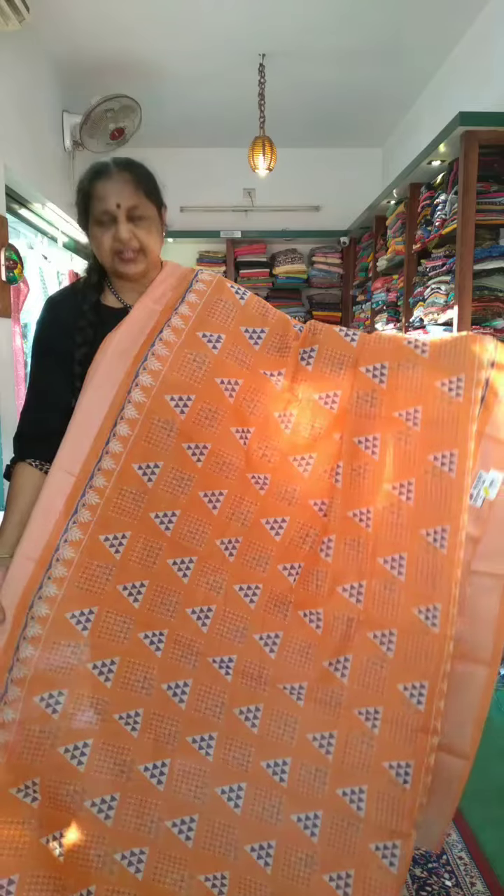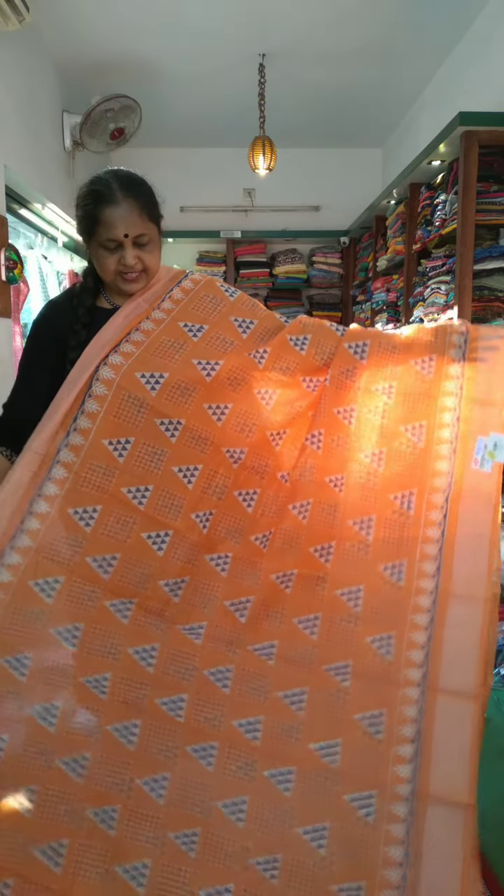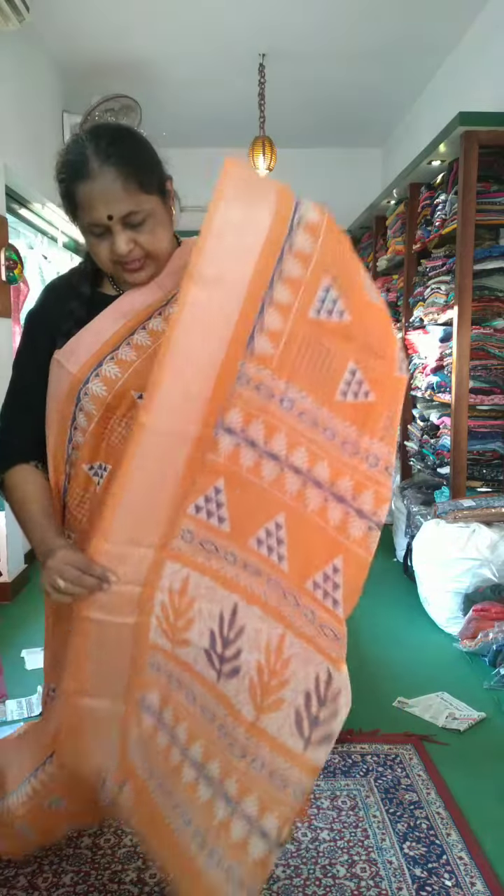It is beautiful. It is made of 360. There is a purse. It is added with a blouse.